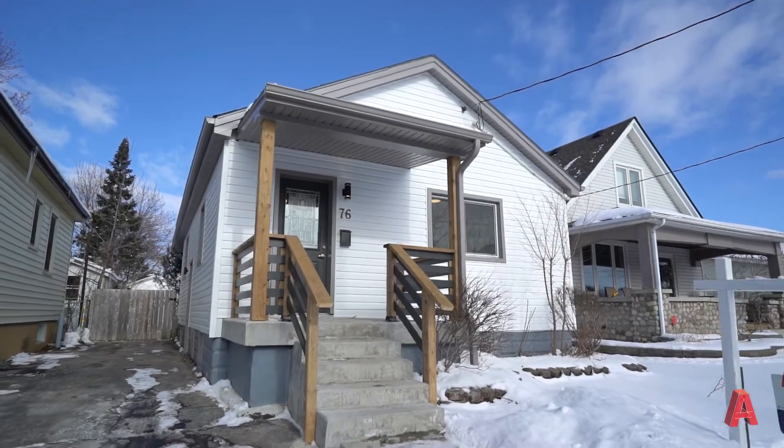To really appreciate all of the updates in this home, you're going to want to see it yourself. To book a private showing, visit us on our website at ateamlondon.com.